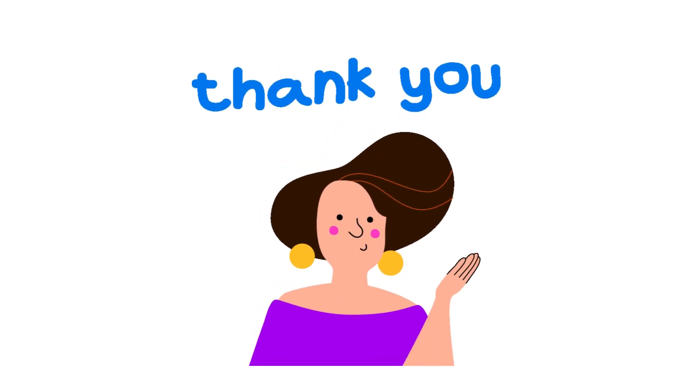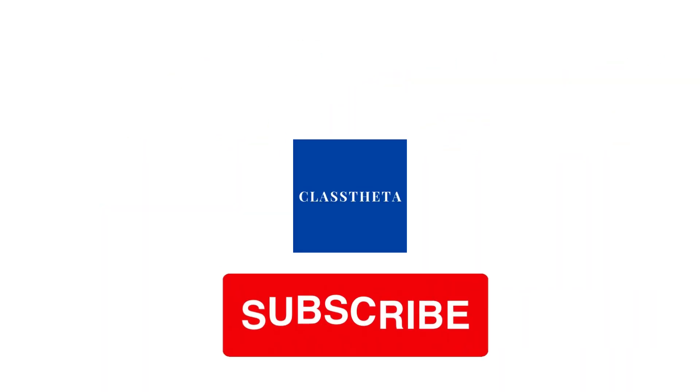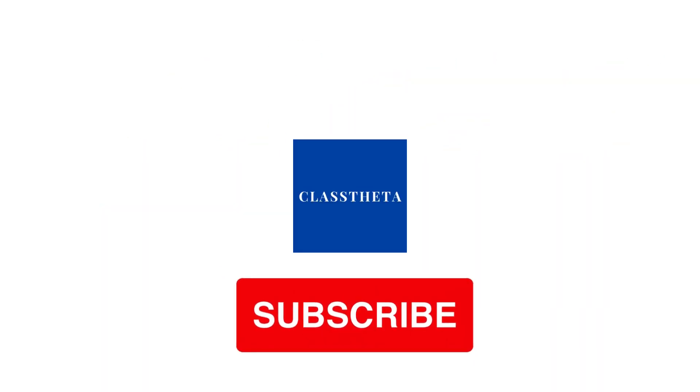Thank you very much for watching the video. Please don't forget to like, share, and subscribe to our channel. Until next question, bye bye!